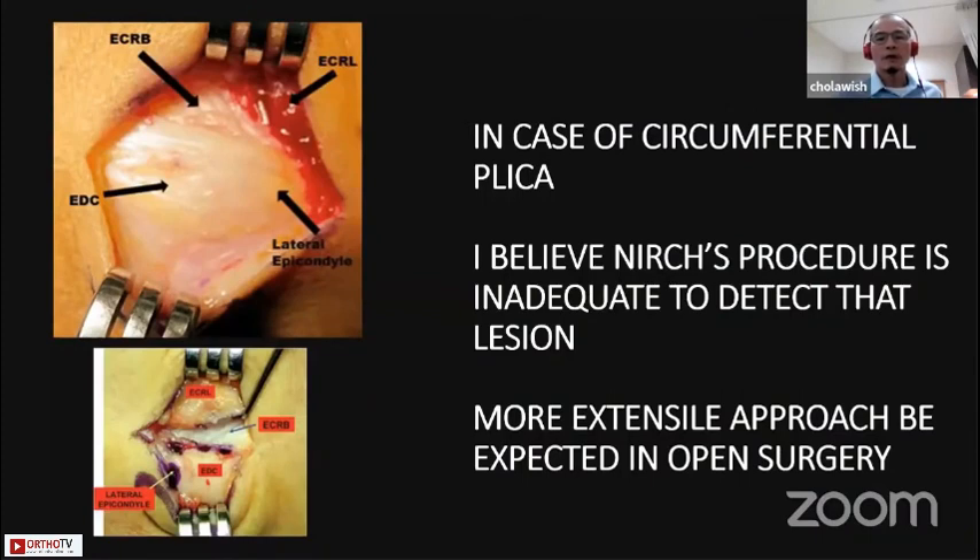In the case of circumferential plica, which is quite commonly found in plica lesions, I believe open surgery is inadequate to detect the full extent of the lesion. My concern is if we only make a cut in the front, we may leave the posterior plica behind and cause persistent pain.